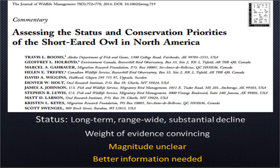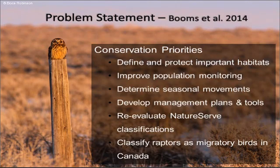The weight of evidence of that decline is convincing, although the specific magnitude, causes, and details remain unclear. So better information is needed. They put forth six conservation priorities, and Project Waffles contributes to five of those.